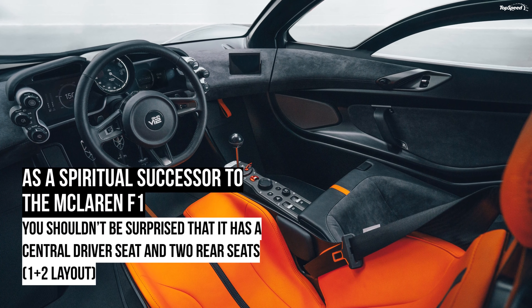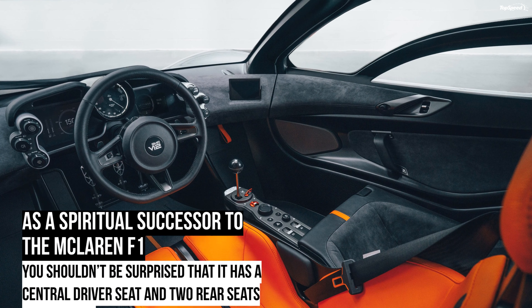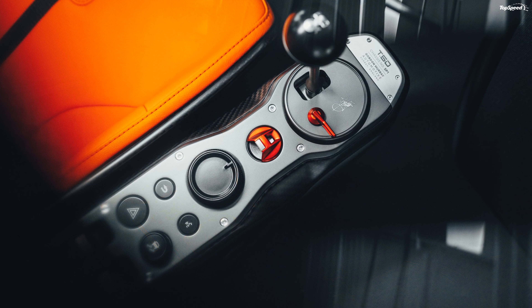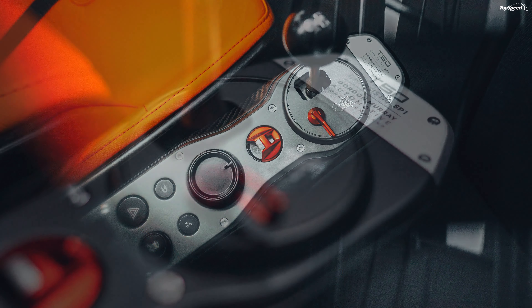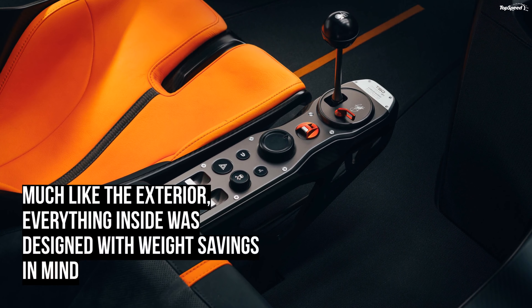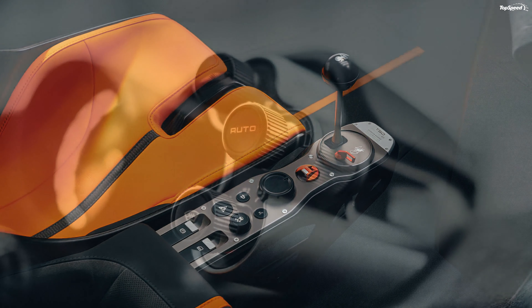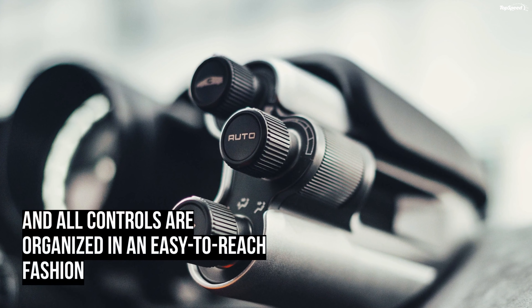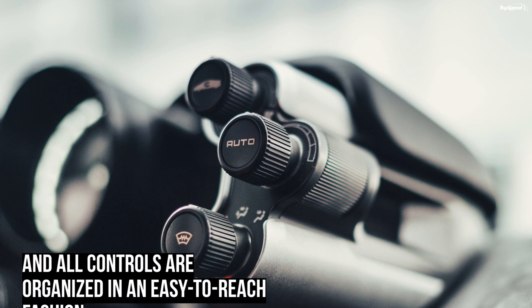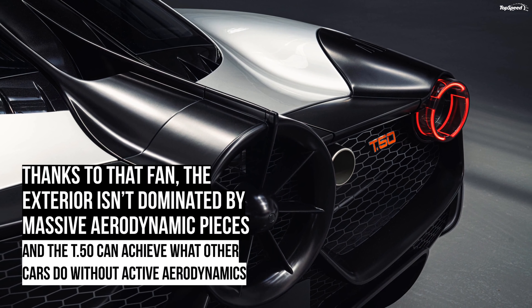The T.50 looks a bit like the F1 on the outside. The front fascia seems inspired by the old supercar, with big headlamps integrated into the upper fenders and a small front lid with similar shape, size, and placement. The way the windscreen flows into the front deck is also similar to the F1, probably because these supercars share the same three-seat interior layout with a center-mounted steering wheel. The nose looks extremely simple for 2020 standards, with rectangular vents to the sides.